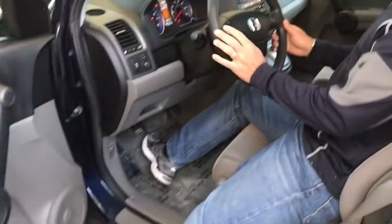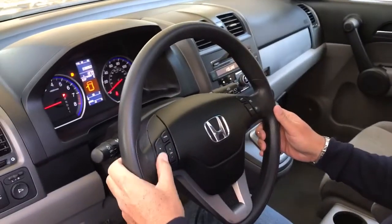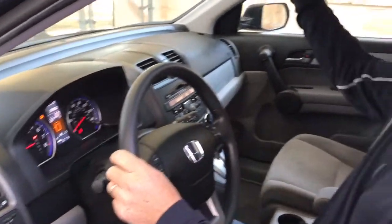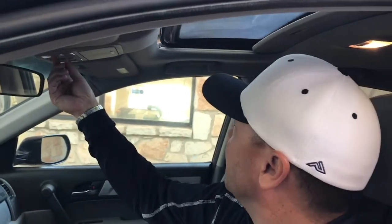Got your cruise control, you can control your volume and radio right here on the steering wheel. It's all part of the EX package, which is nice — some really nice convenience upgrades.